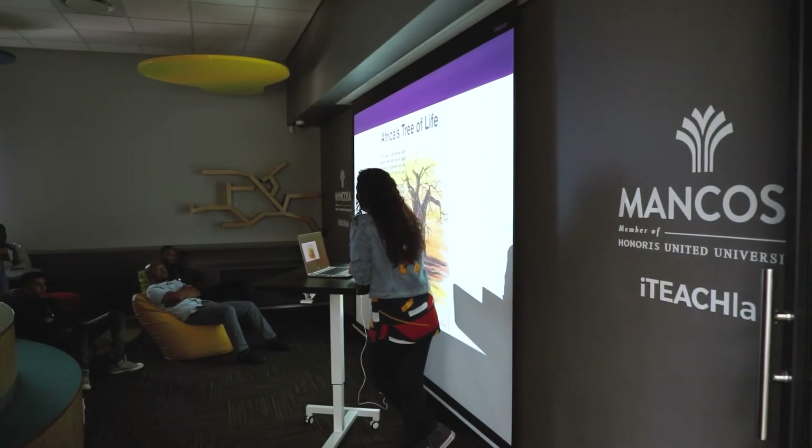In the past, people used to say teachers teach the way they were taught. And I think with the iTeach Lab and the innovative approach that we're taking, we are moving away from that because we are now teaching kids for the 21st century.